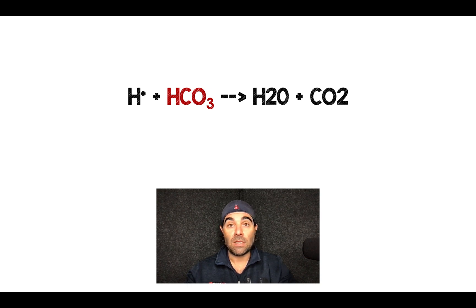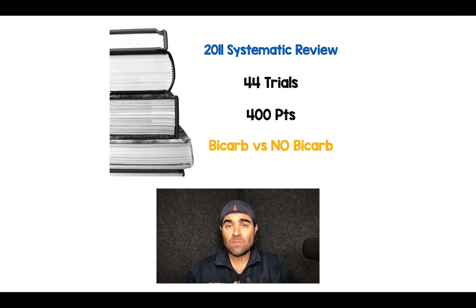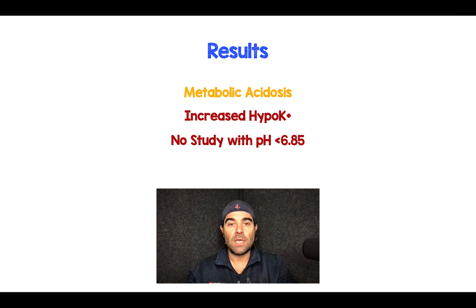That's at least my thoughts in theory. Is there evidence to support that? There was a 2011 systematic review with 44 trials and 400 patients, and they took patients with DKA and compared bicarb versus no bicarb, and here's what they ended up finding.